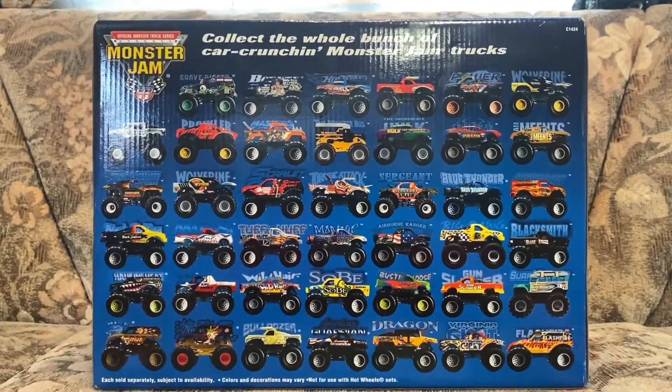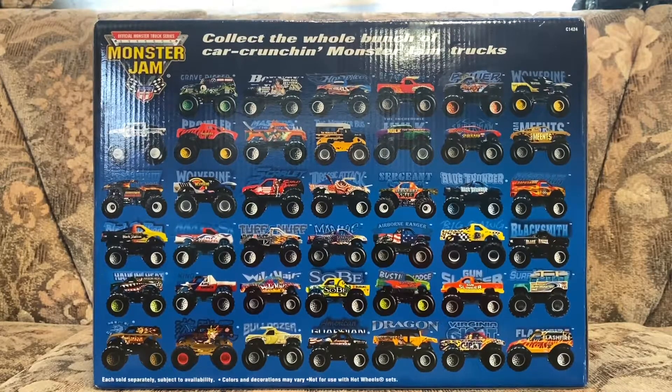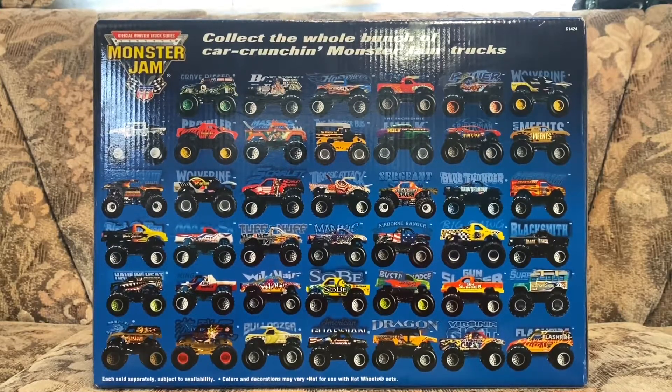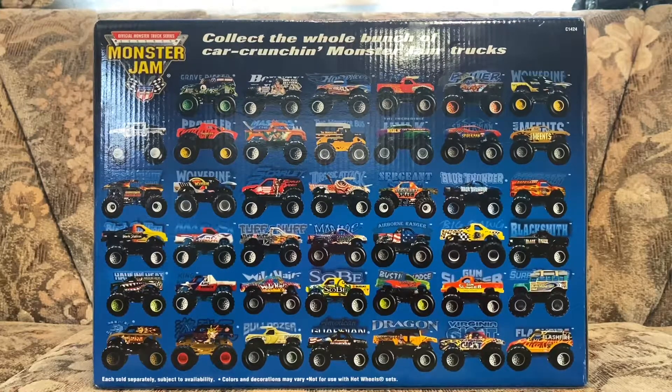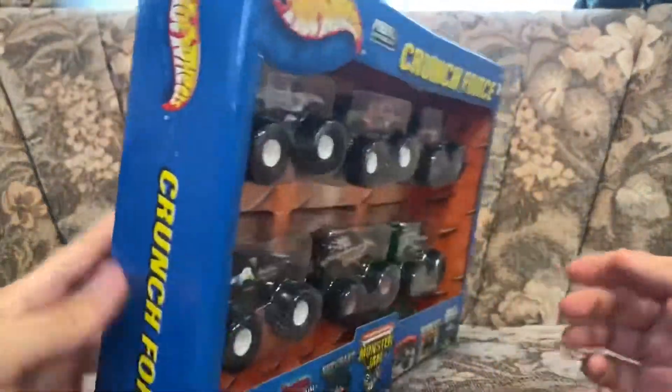Let's see what we got here. So we've got green rims, which is interesting. On the card we can see: Bonding Harrier, Hot Wheels El Toro Loco, Power Forward, Will Rain, Snow Hawk, Prowler, He-Man, The Monster Bus, The Hulk, Spiderman, T-Mans, Maximum Destruction, Wolverine, Scholar Bandit, Drastic Attack, Sergeant Smash, Blue Thunder, Backdraft, Black Sally, Medusa, Tough Enough, Maniac, Cable Ranger, Big Dog, Blacksmith, All In Heat, King Crunch, Soby, Busting Loose, Gunslinger, Surf Monster, Mind Blower, Yugioh, Bulldozer, American Guardian, Dragon Slayer, Virginia Giant, and Flash Fire.